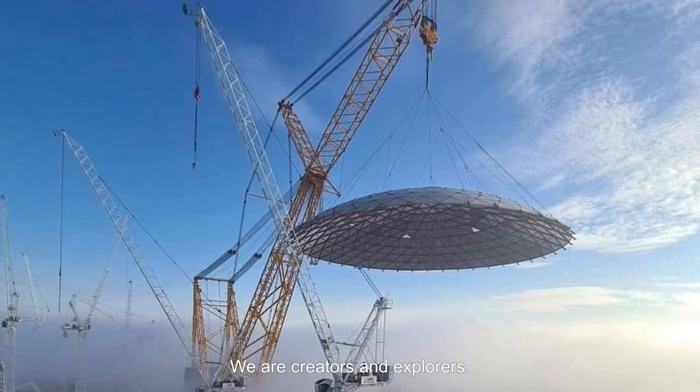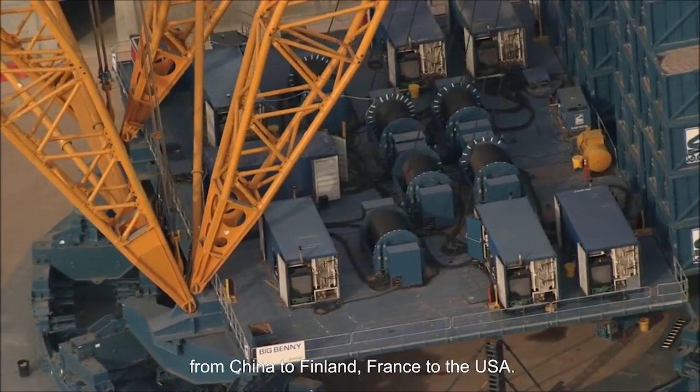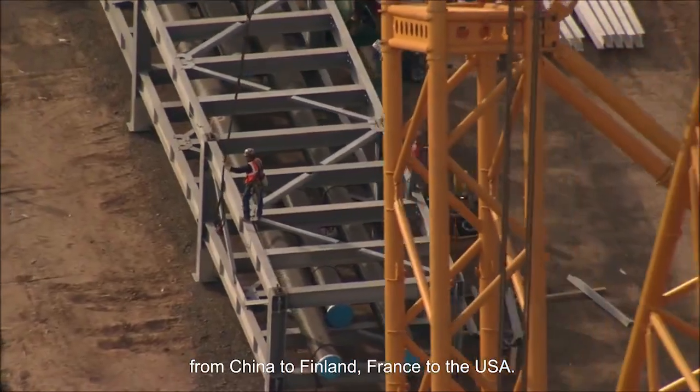We are creators and explorers. From our beginnings in Belgium, we have served nuclear projects around the world, from China to Finland, France to the USA.